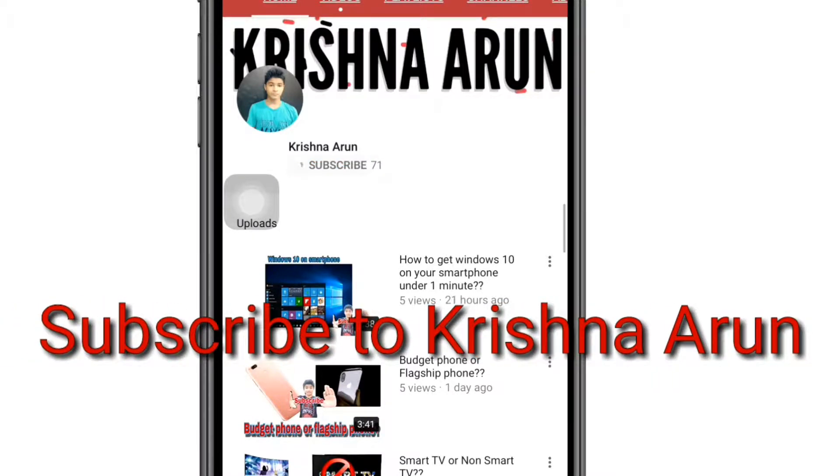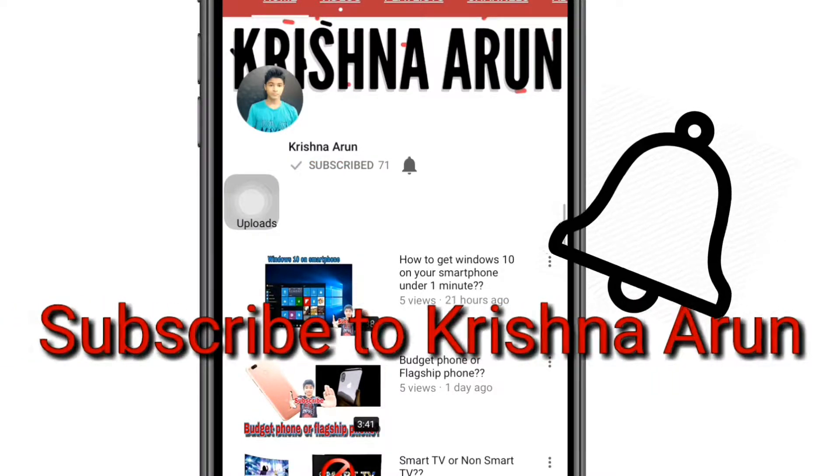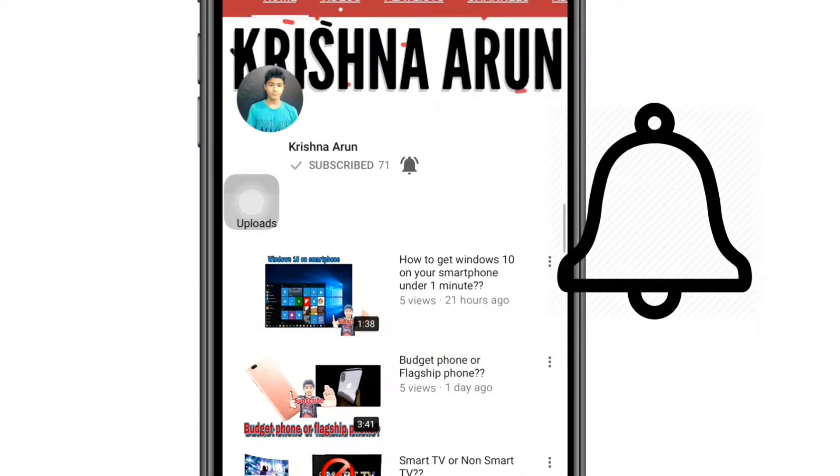Subscribe to my channel and press the bell icon so that you never miss another update from Krishna Arun. Welcome to TechTalks — today I'm back with the latest episode, TechTalks episode number 19. Let's get started.